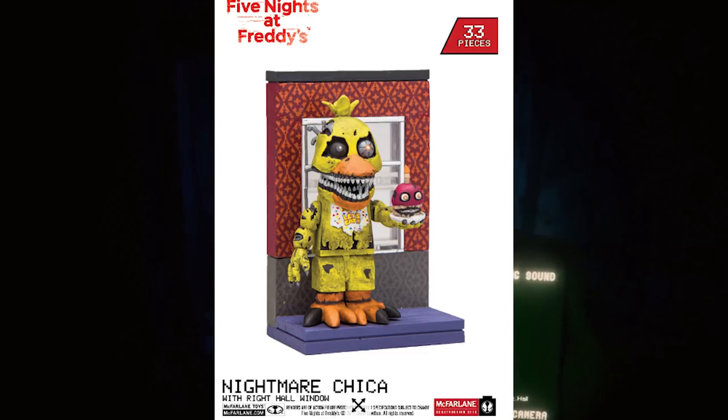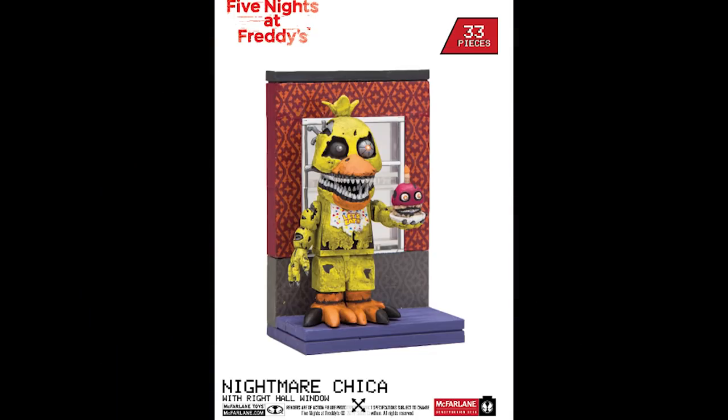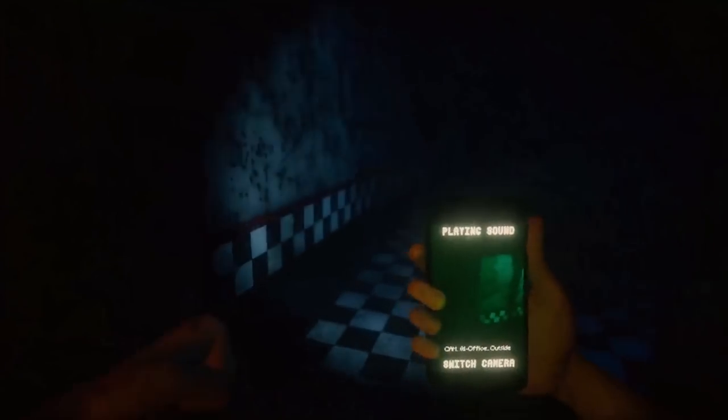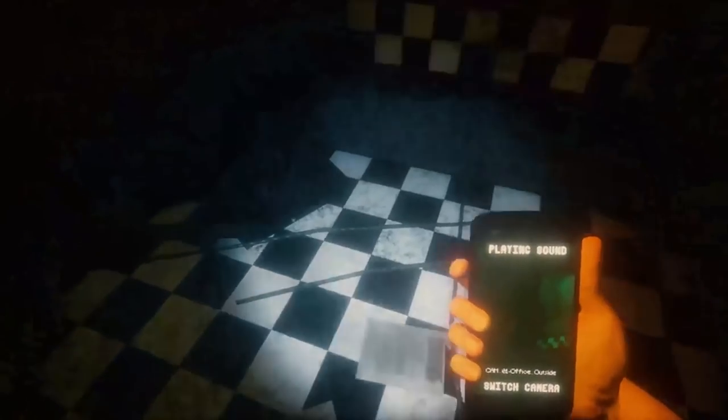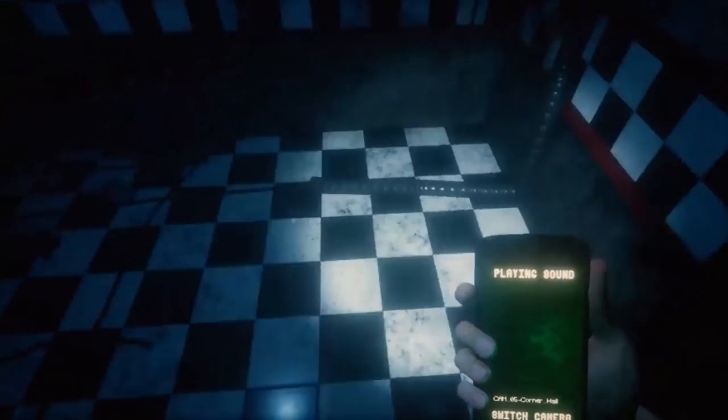Now we have Nightmare Chica from FNAF 4, with the right hall window. It's a very small set — 33 pieces — and looks pretty simple to build. The release date is May 2017. It's 3 inches, approximately 30 pieces, and the price is $9. The description says: 'Peering from behind the bedroom door, a darkened window can be seen in the right hall. What's inside is far more terrifying.' It features a buildable Nightmare Chica figure with articulation and compatible bricks.